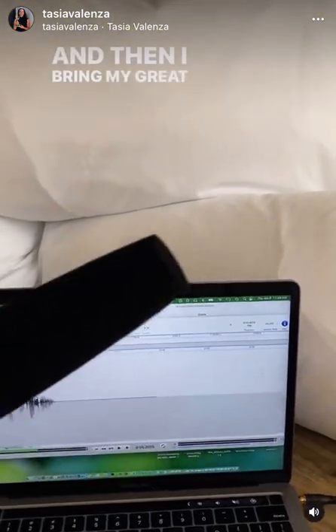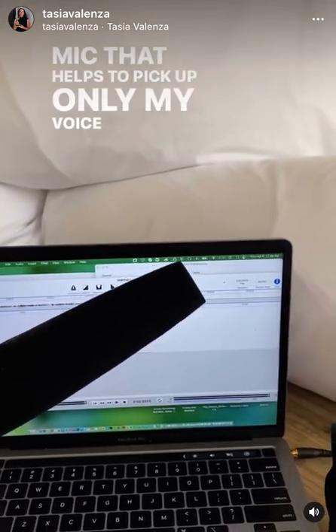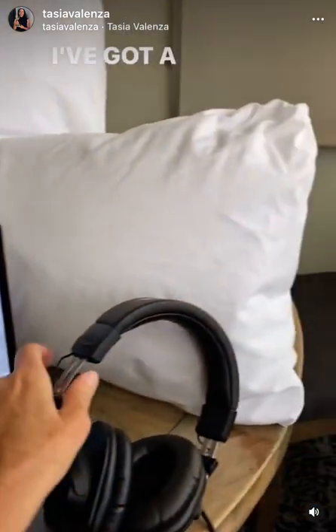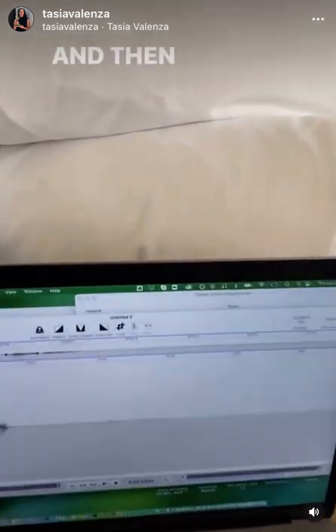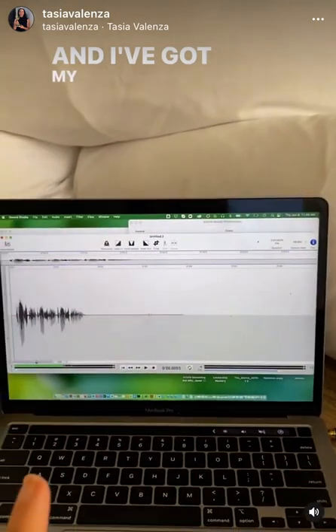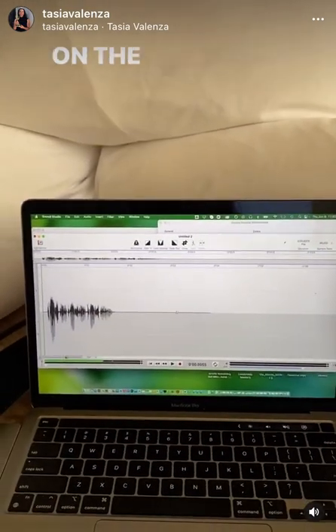And then I bring my great Sennheiser, which is a great shotgun mic that helps to pick up only my voice and not the whole room. I've got my MacBook Pro, I've got a great set of earphones to listen to to make sure the sound is good. And then I have my interface, which is my Audient ID4, and I've got my sound studio — and I'm basically ready to do VO on the go.